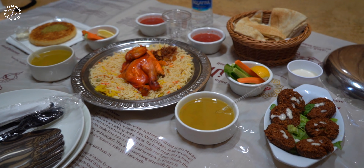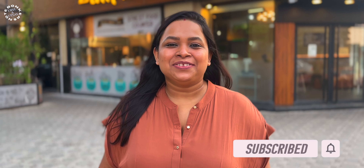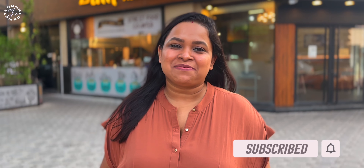We had a huge spread for lunch and the mandi was absolutely amazing. I hope you liked our video — please do like, share and subscribe to our channel and follow us for more videos from Dubai. We'll see you in the next one.